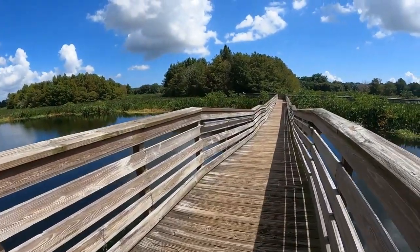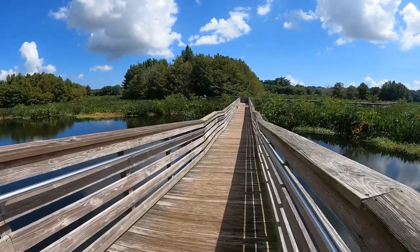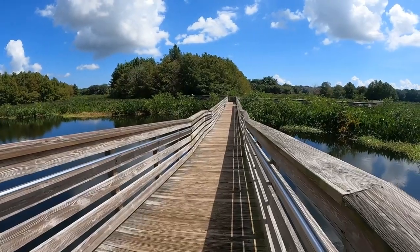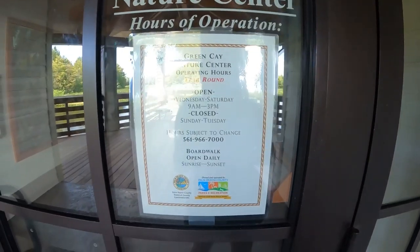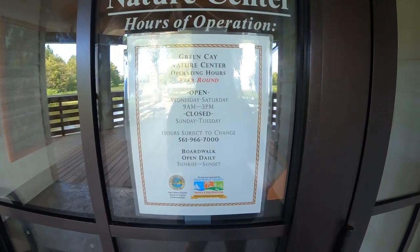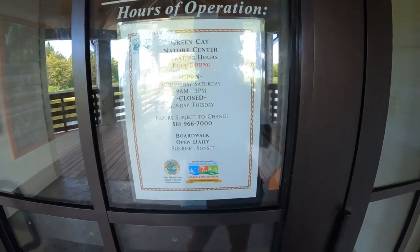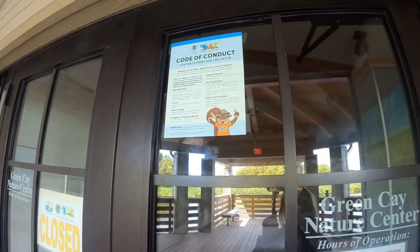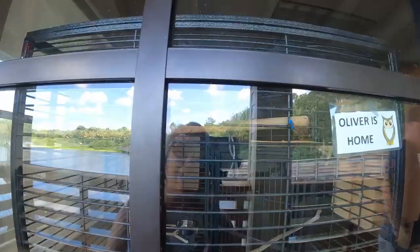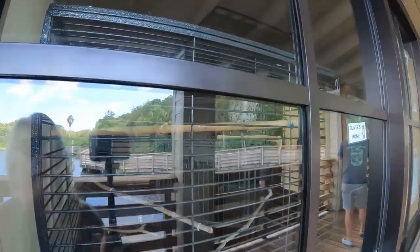Look at that big bird — oh, he's so cool! The hours of operation for the Green Cay Nature Center: it's open year-round, Wednesday through Saturday, 9 to 3. They're closed Sunday through Tuesday. And there's Oliver — I don't know if you can see him, he's an owl. There's a glare, but that's the owl in his home display.